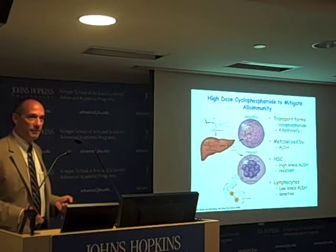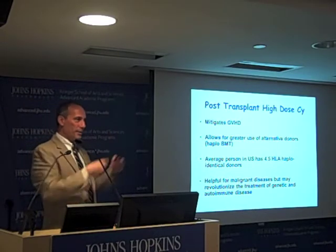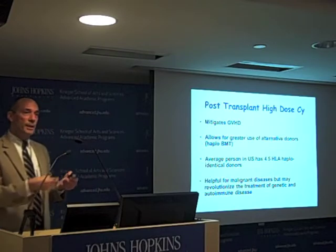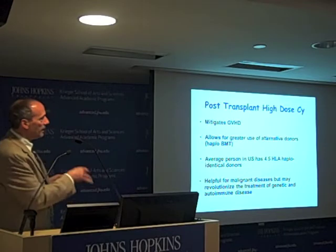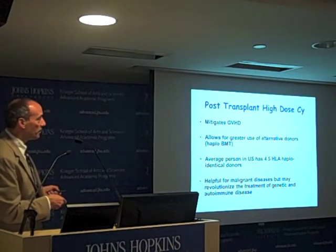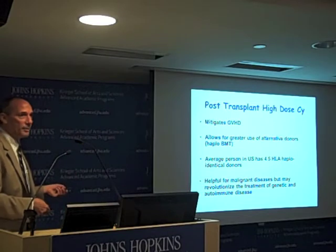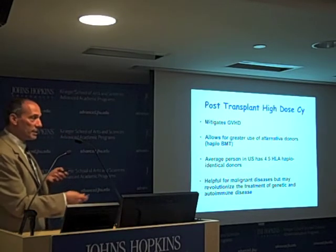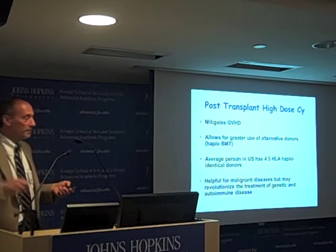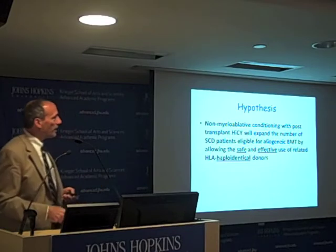What we've been doing is giving high doses of cyclophosphamide after the bone marrow transplant to get rid of the lymphocytes that cause graft-versus-host disease, while preserving the stem cells that can recapitulate the immune system. We've shown in over 400 patients that this mitigates graft-versus-host disease and allows for the greater use of alternative donors, including haploidentical bone marrow donors. Almost everyone has a haploidentical donor. This has been incredibly helpful for malignant diseases, but it doesn't get around the number one problem — relapse.